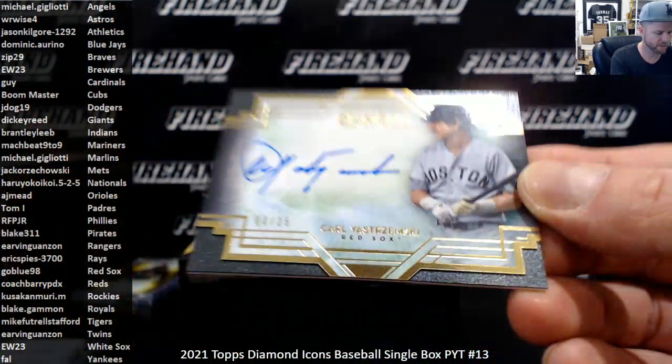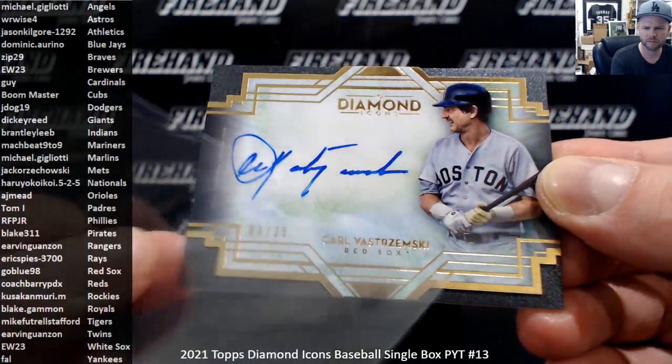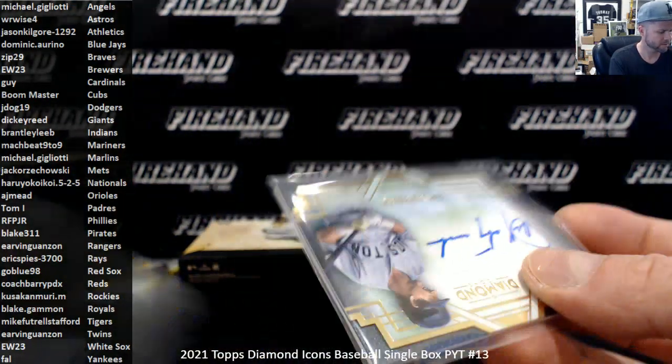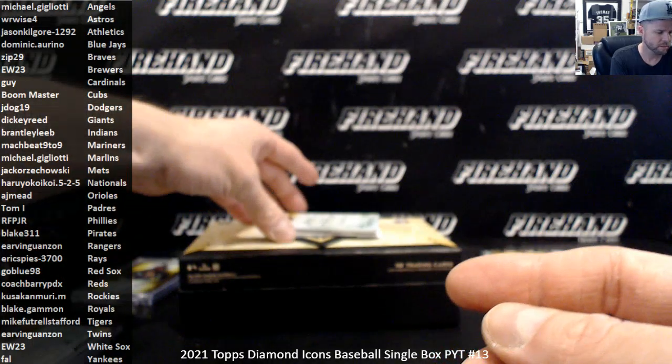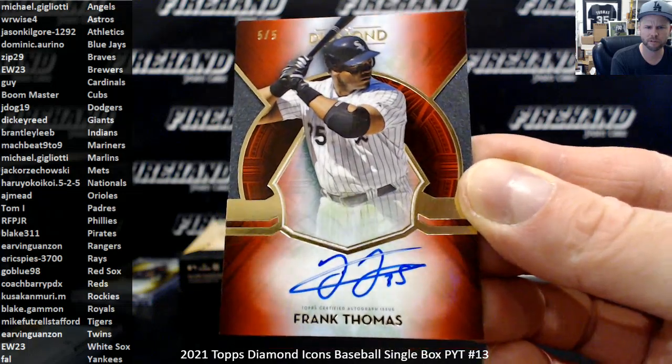Carl Yastrzemski for the Red Sox, 4 of 25, going to Go Blue 98. Big Frank Thomas for the White Sox, red 5 out of 5, going to EW 23.